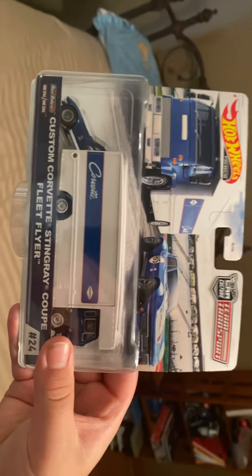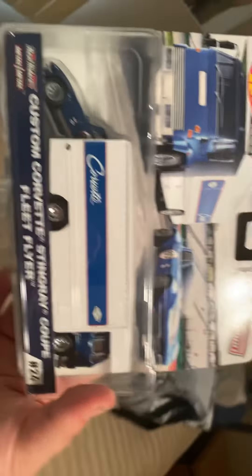And then I also got this, which we will look at today. One of the final Car Culture Team Transports of 2020 — the Custom Corvette Stingray Coupe and the Fleet Flyer.